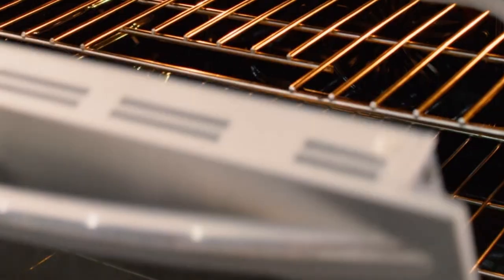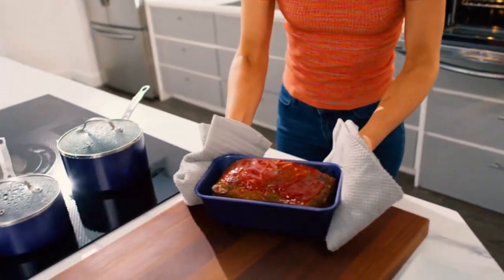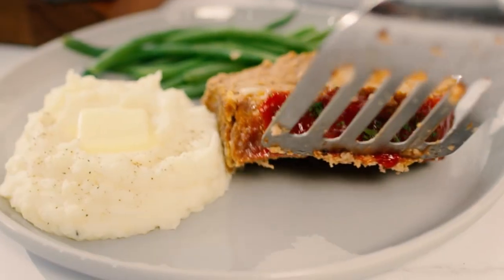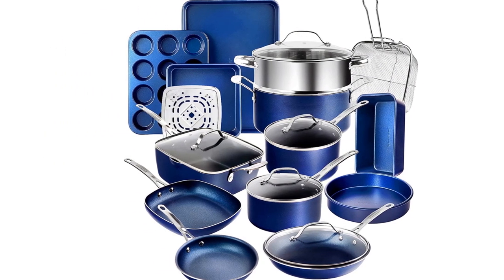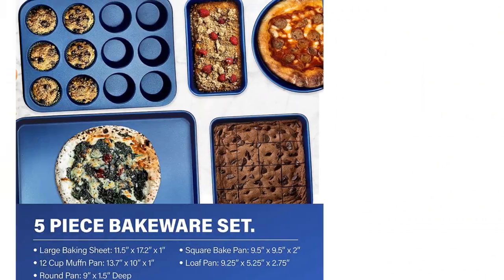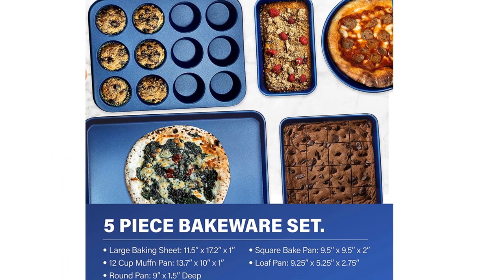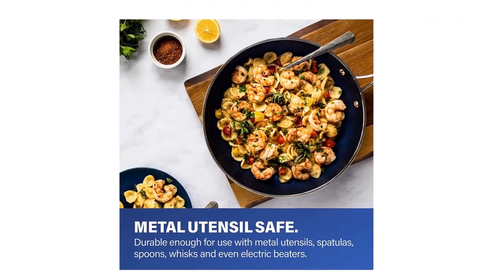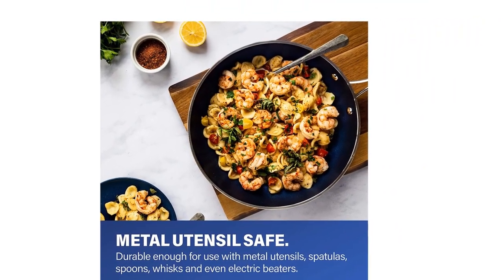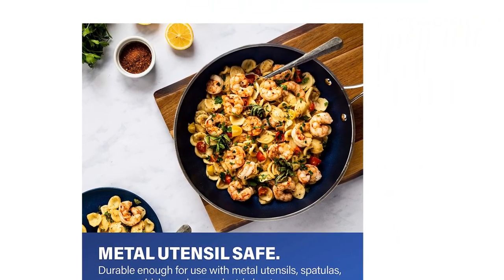No seasoning or even oil or butter is needed, making for healthier eating and hassle-free cleanup. The Granite Stone coating is derived from minerals and reinforced with diamonds, ensuring this frying pan is free of PFOA, PFOS, lead, and cadmium for an eco-friendly, healthy experience for your entire family.